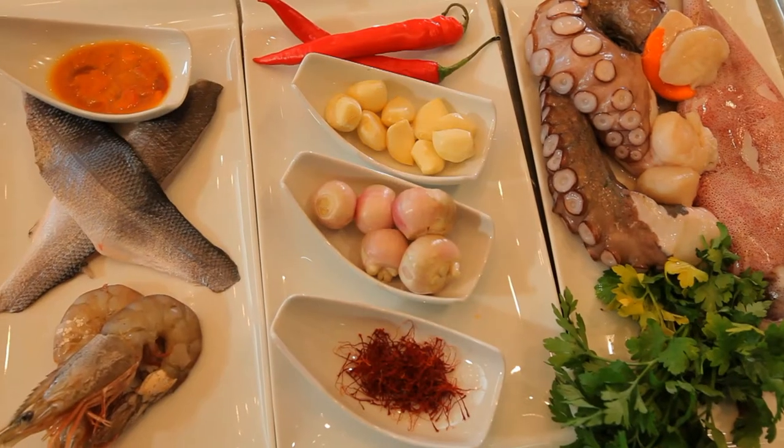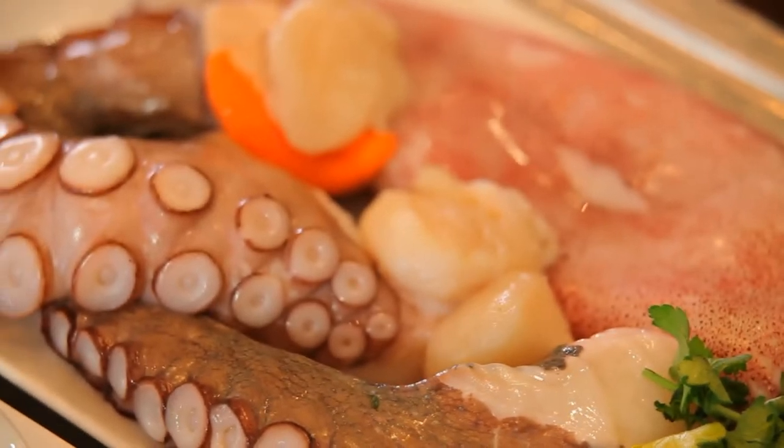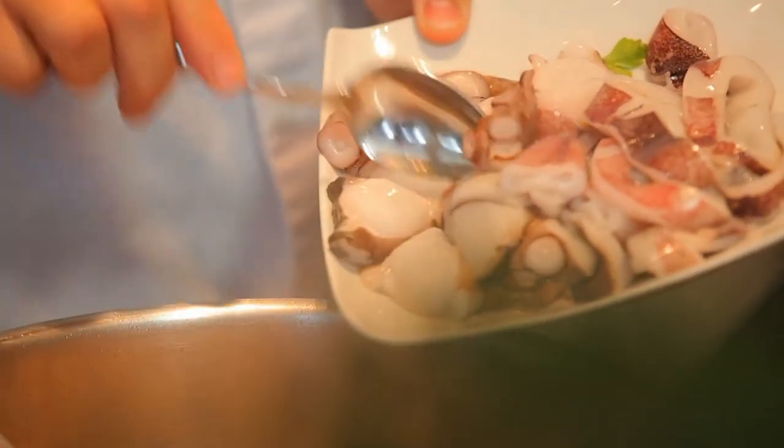For the traditional soup kakavya I use white grouper, octopus, calamari and small fish that we get from the sea.